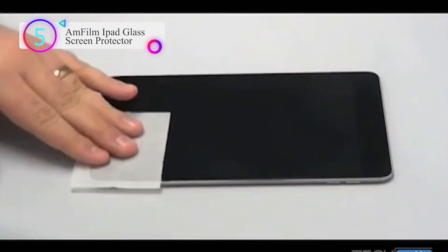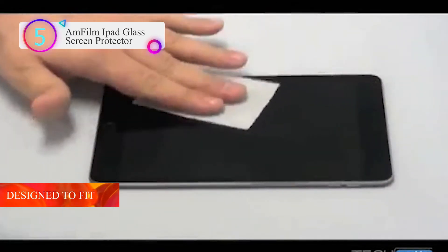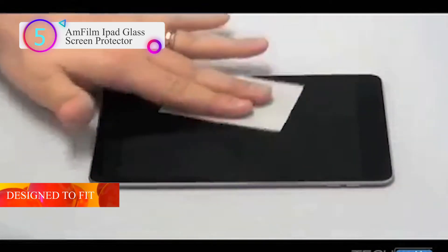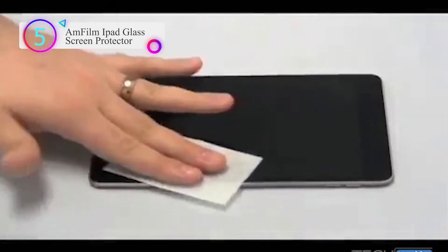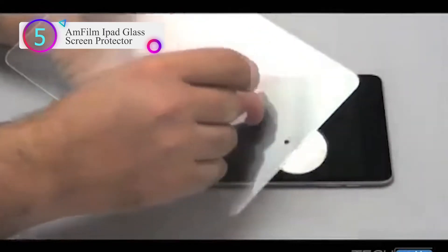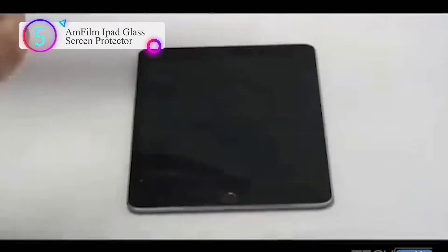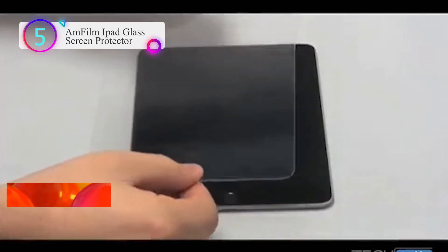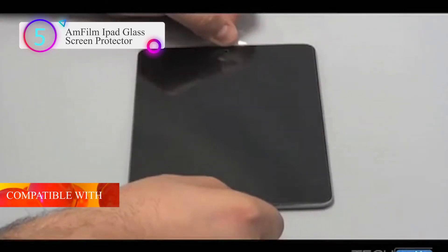This iPad 9th generation screen protector is specifically designed with an open U-shaped cutout for the home button and no camera cutout. It is compatible with: iPad 9th generation 10.2-inch (2021), iPad 8th generation 10.2-inch (2020), iPad 7th generation 10.2-inch (2019), iPad Air 3rd generation 10.5-inch (2019), and iPad Pro 10.5-inch (2017).